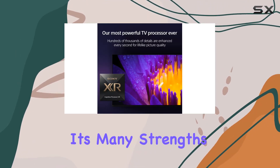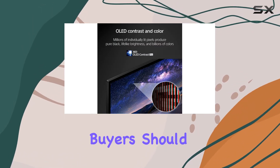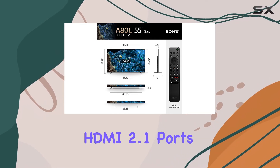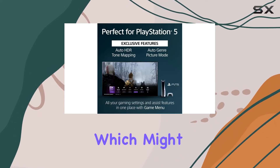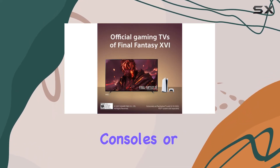However, despite its many strengths, the A80L does come with some limitations that potential buyers should consider. Notably, it features only two full HDMI 2.1 ports, which might be restrictive for users looking to connect multiple next-gen gaming consoles or devices.